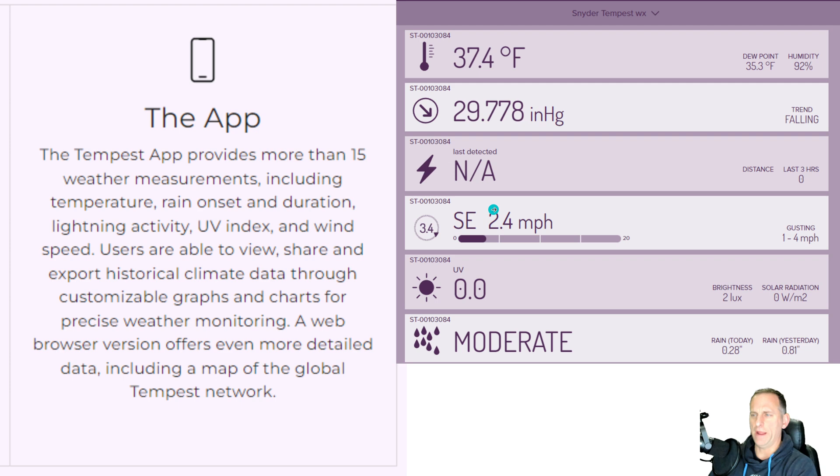The app is pretty nice — you can use it online or on your phone. It'll give you lightning activity, rain onset, how hard it's raining, and all kinds of good data. You can click on any individual measurement and get a chart, and it stores all this data for you in the cloud.